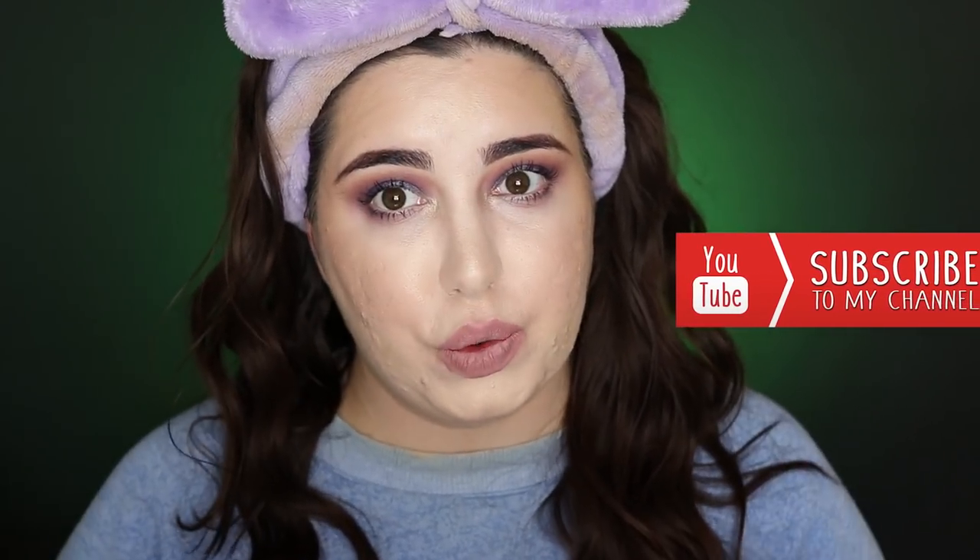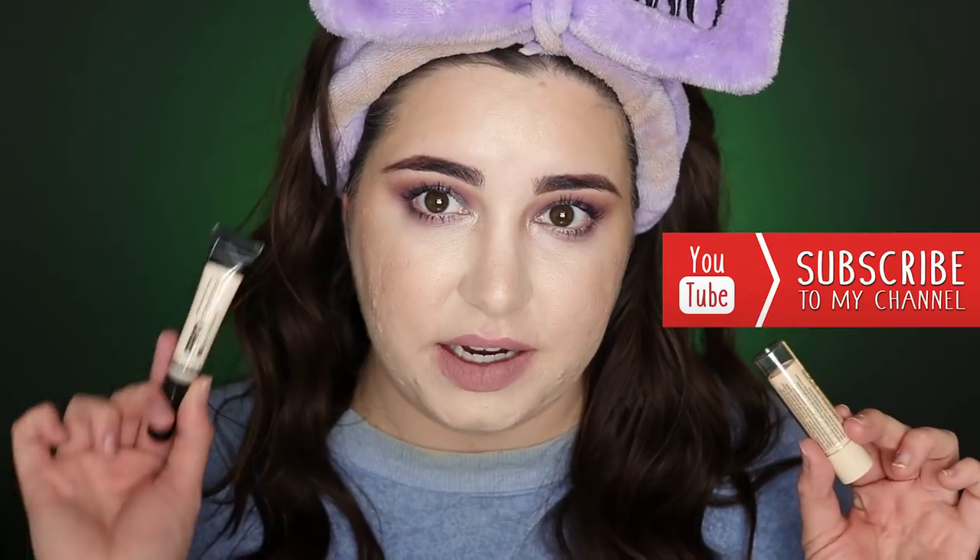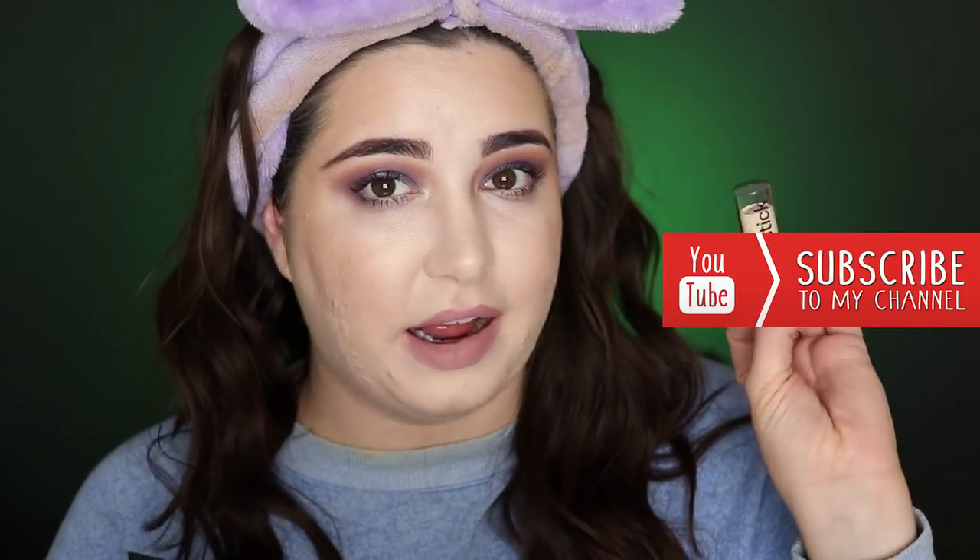These two concealers are creasing a lot under my eyes and I don't know if it's together or separately. LA Girl is loved by the makeup community and I haven't heard much about the Essence one, so I'm guessing it's the Essence one causing the creasing. The Maybelline Shine Free Loose Powder would probably work well if I had fake tan on, but it's a little too orangey-peachy for me. Under the eyes no, but on the face with a light hand it's not too bad.